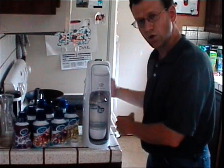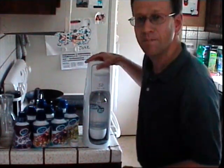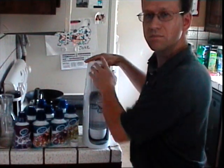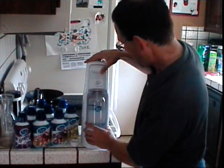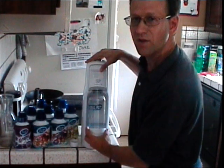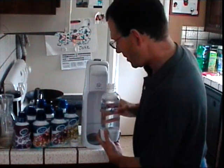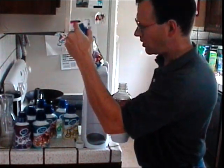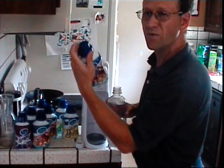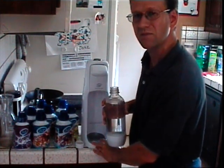It comes with a little carbonation canister in the back that can be refilled at most retailers that distribute these things for about $20. And then you've got 20 different flavors to choose from. Each one lets you make up to 12 liters, and they range anywhere from $4 to $5 each — so if you calculate that out, it's a lot less expensive.